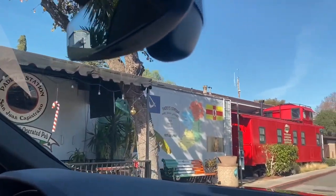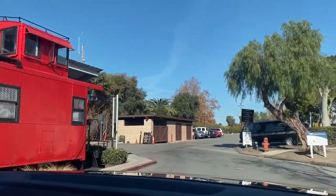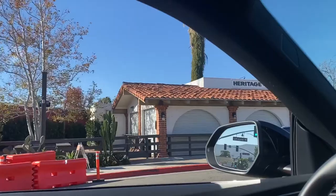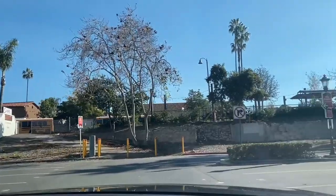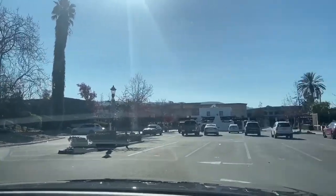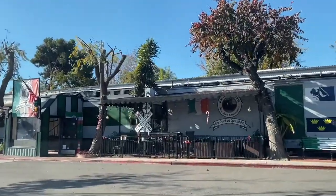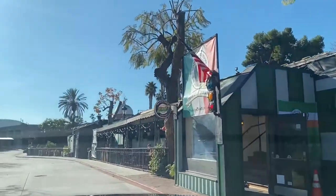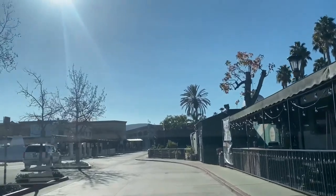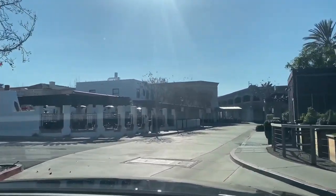If you love barbecue, Heritage Barbecue is a great spot to check out. The line gets really long, but they serve drinks throughout the line, so it's worth the wait. That pretty much wraps up the downtown eateries tour. The next and final destination is the San Juan Capistrano Mission — stay tuned.